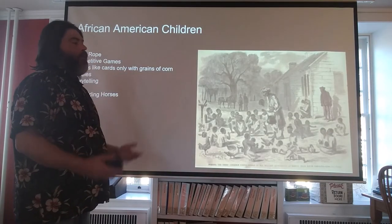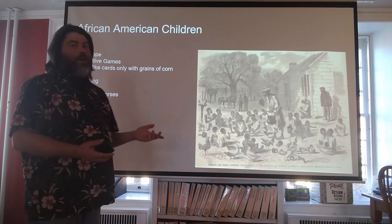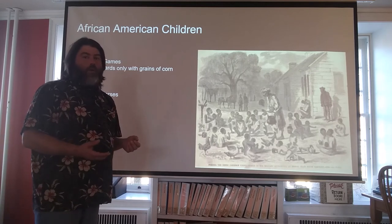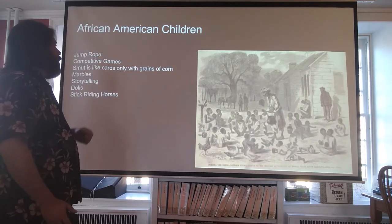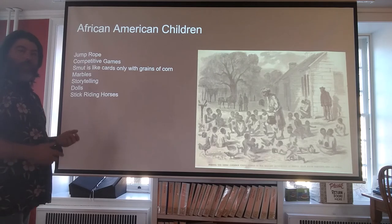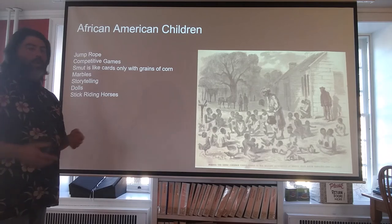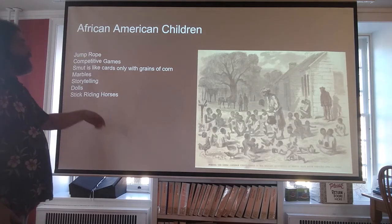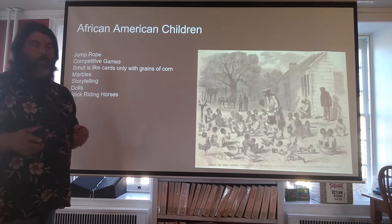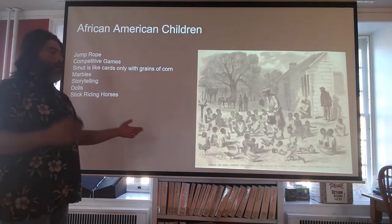But then you have the African American population. Most of them were enslaved, and you would figure maybe the kids didn't have time to play games. But actually after doing some research and reading quite a few articles, I found out that they played jump rope or had competitive games like swimming or running. Smut, which is played like cards — basically a grain of corn has numbers on it to represent what the card would be. Marbles, storytelling, which was very popular as it was how the adults could keep their traditions of their country alive for future generations. Dolls of course, and of course the stick riding horses.